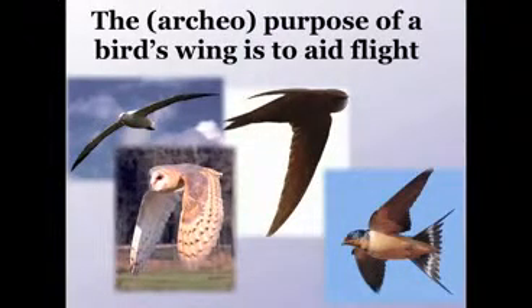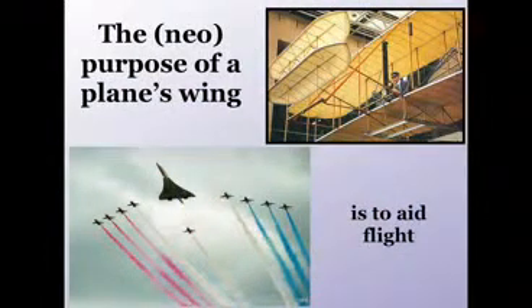The archaeo-purpose of a bird's wing is to aid flight, and you see there four beautiful flying machines which in their different ways would excite the admiration of any aerodynamic engineer who might have designed these things. These are man-made flying machines with a neo-purpose. The neo-purpose of a wing in a plane is to aid flight. Neo-purpose, as opposed to archaeo-purpose, is the kind of purpose we are all familiar with from our own designs and schemes and goals.